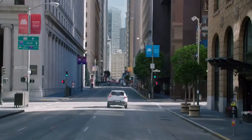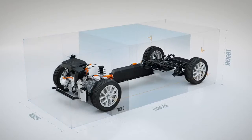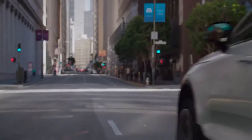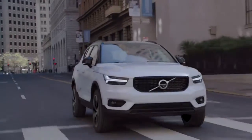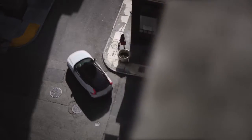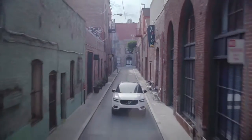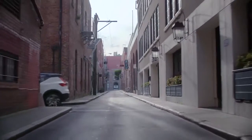The XC40 is the first car based on Volvo's new small-car architecture, CMA. CMA takes the best of SPA to the small-car segment and provides the XC40 with a precise and responsive driving behaviour, as well as agile handling. This makes the XC40 at home both on winding country roads and on busy city streets, while still delivering Volvo's signature comfort levels. The XC40 comes with a range of Volvo's four-cylinder, two-litre, drive-e petrol and diesel engines.